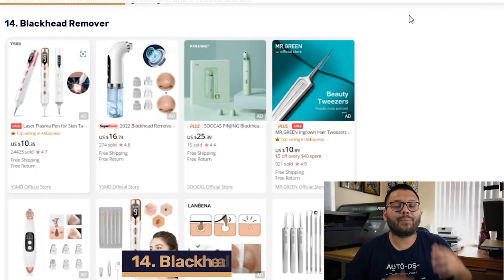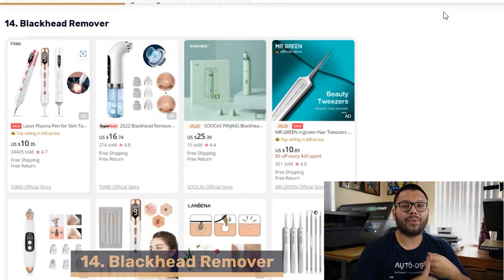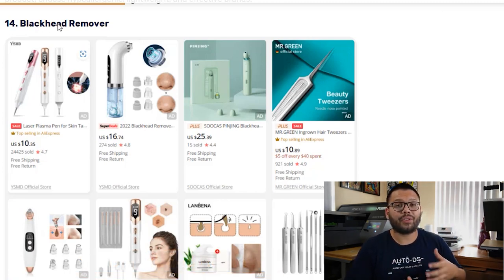Next up in our number 14 spot, we have Blackhead Removers. Not only does it help remove blackheads, but it also helps remove excess oil, built-up dirt, and dead skin. This tool can also come with a wide variety of tips to help ensure well-exfoliated skin after use, and it also comes in a variety of suction levels to help accommodate your customers.